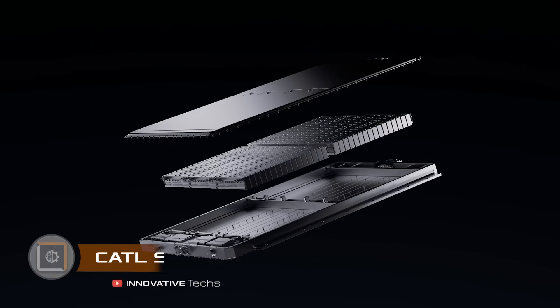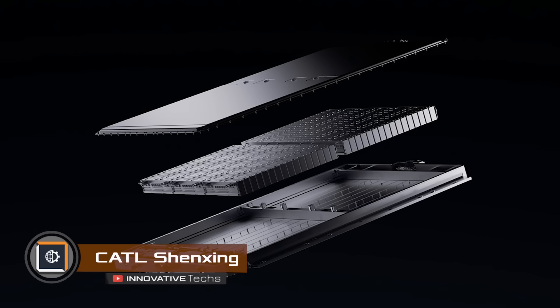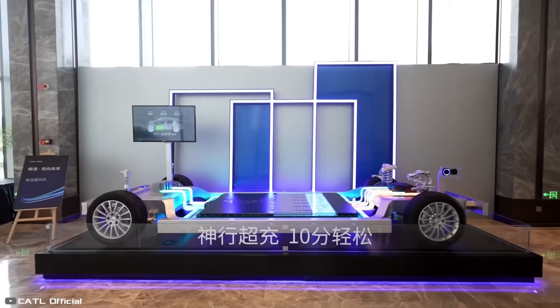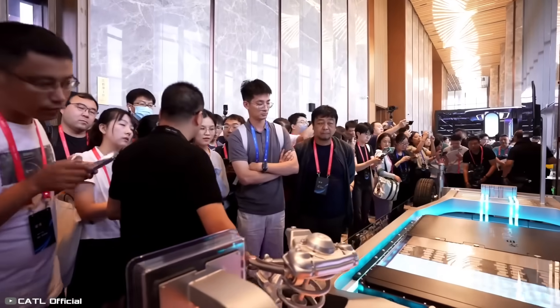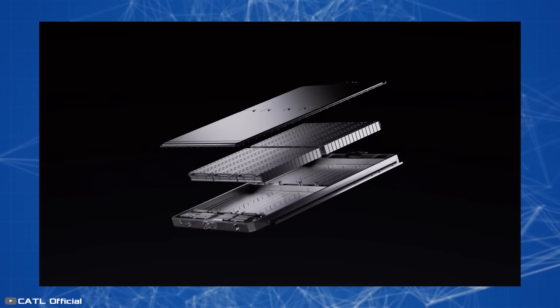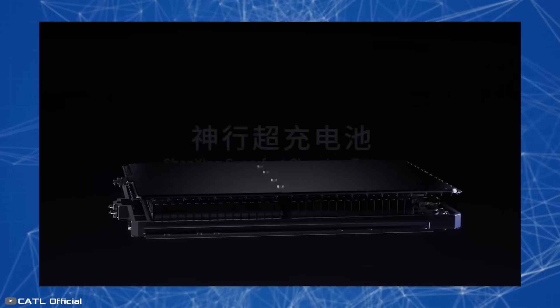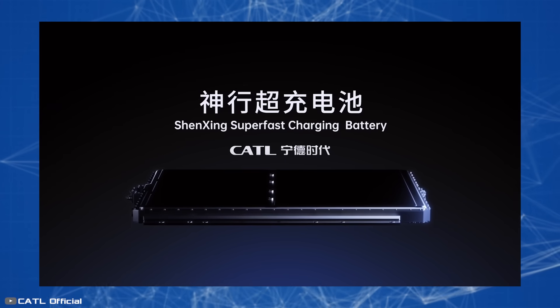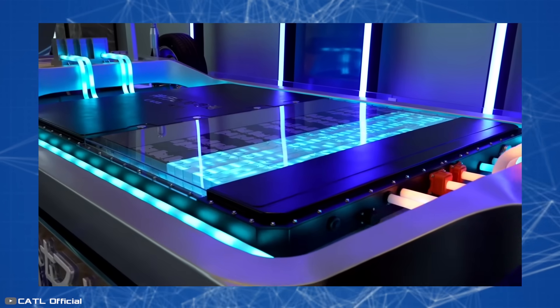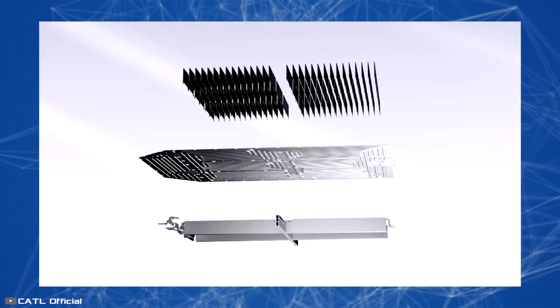Chinese giant CATL has introduced an innovative Shenxing battery for electric cars. Charging such a battery for just 10 minutes can take you up to 248 miles. According to the manufacturer, this is the world's first lithium iron phosphate battery with ultra-fast 4C charging, meaning the battery can theoretically be fully charged in just 15 minutes.